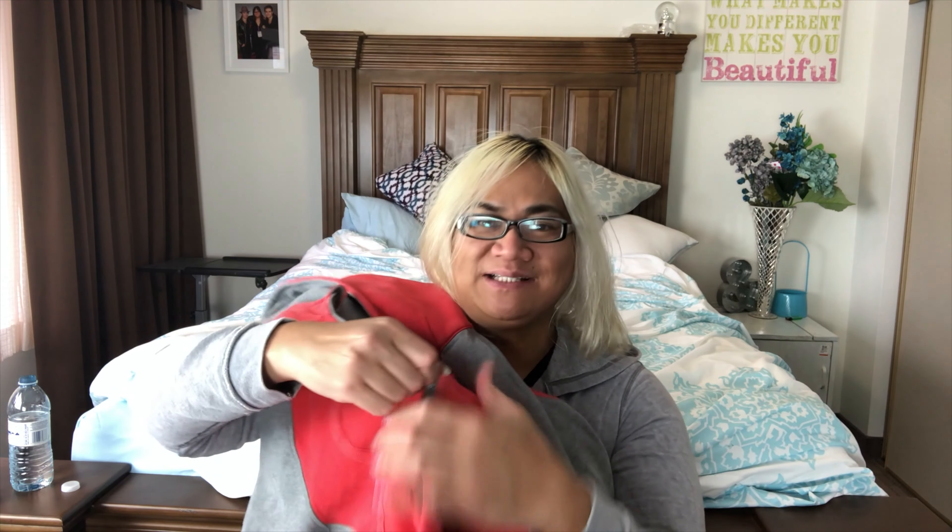The bag says Michael Kors in leather lettering and it's not a factory outlet piece. It is a suede bag so there is some darkening, but no rips, stains, or tears, and the inside is pristine and clean. I'm hoping to get about $80 to $85 for this bag.